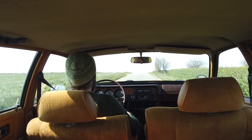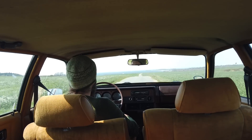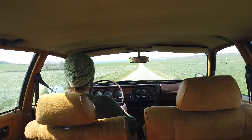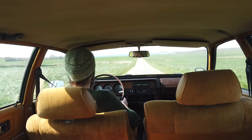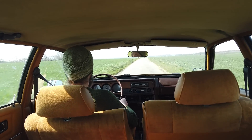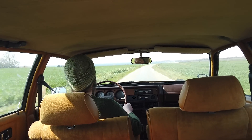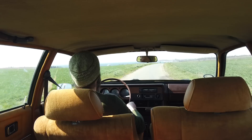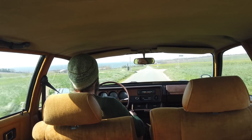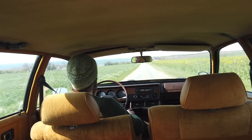I think it's time to do a little kickdown test just for the fun of it. This is pretty quick for a 70s car, especially with the automatic gearbox. That is a bit of get up and go. Nice.